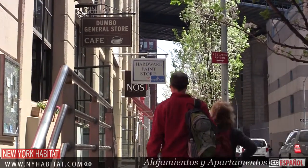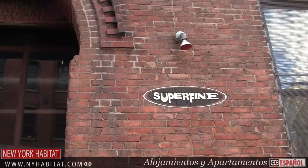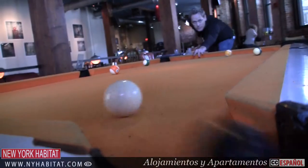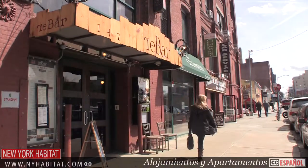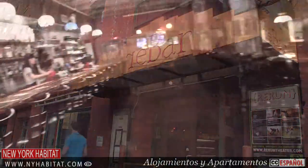There's nightlife in Dumbo as well. On Front Street, between Jay and Pearl Streets, you can check out Superfine, a fun bar with a pool table and live music. There's also Rebar, a gastropub and movie theater that screens small independent films.